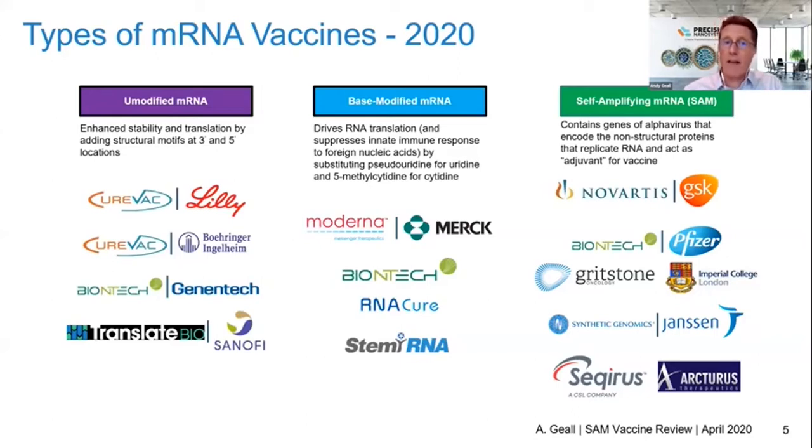There are three types of RNA. You have unmodified RNA, where you're enhancing stability and the translation of that RNA to protein by adding structural motifs. In the middle, you've got base-modified RNA, where the pioneering work of people like Drew Weissman and Katalin Karikó showed that you could introduce mammalian base modifications to damp down the innate immune response to that mRNA. Thirdly, on the far end, I'm going to talk to you about self-amplifying RNAs — these are engineered viral genomes that are capable of self-amplification, and it's the technology that we explored at Novartis.